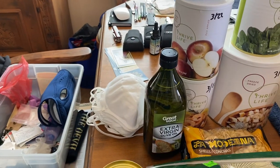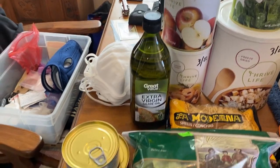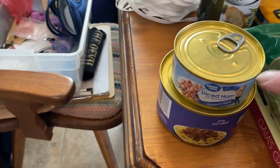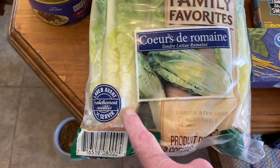We got some more Cayenne, 95 masks at Walmart, we got extra virgin olive oil, we got a can of roast beef and a can of diced ham, we got a package of Romaine lettuce.